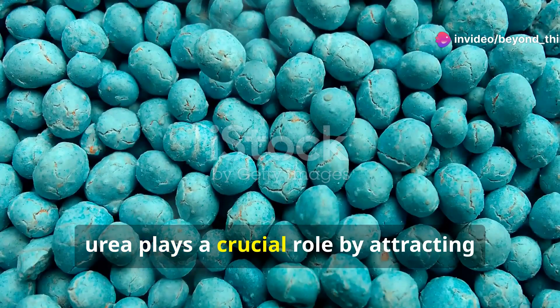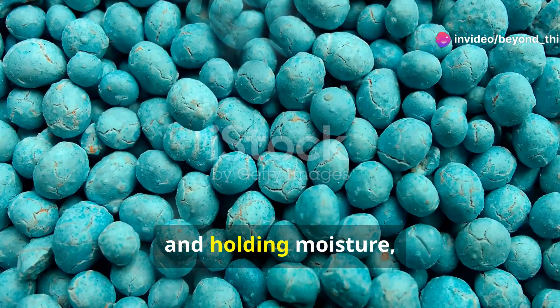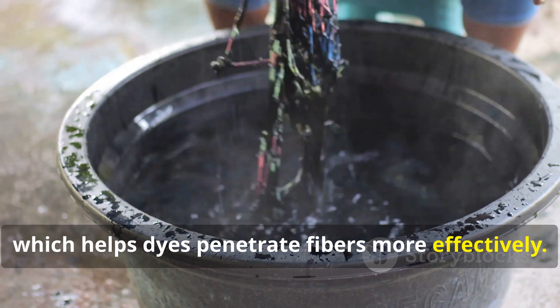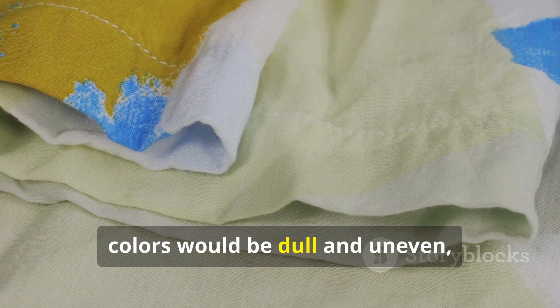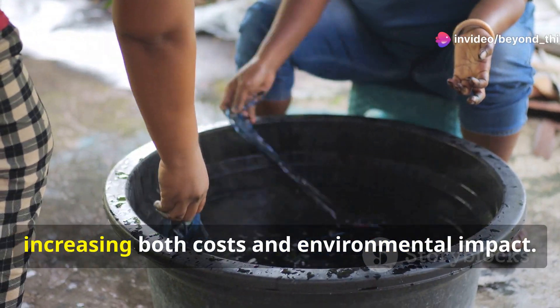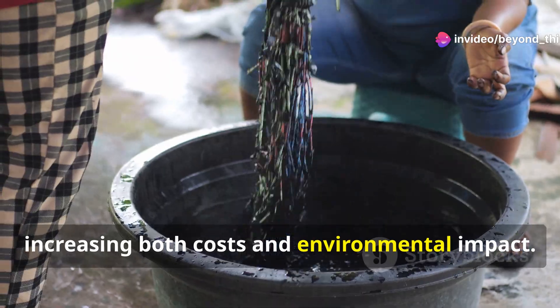In textile dyeing, especially with reactive dyes on cotton, urea plays a crucial role by attracting and holding moisture, which helps dyes penetrate fibers more effectively. Without urea, colors would be dull and uneven, and dyeing would require more water, increasing both costs and environmental impact.